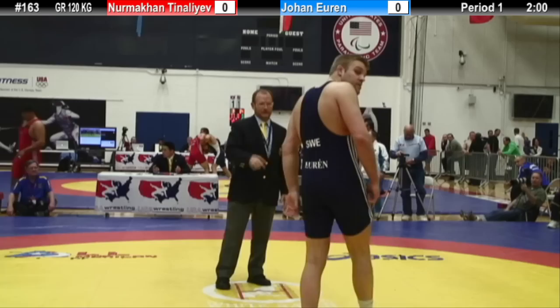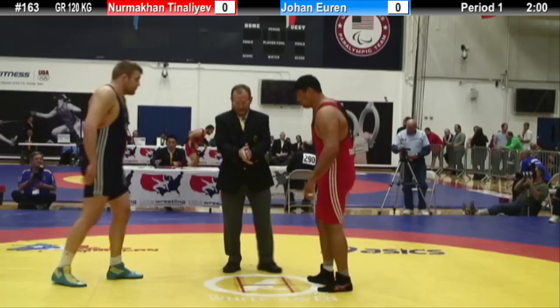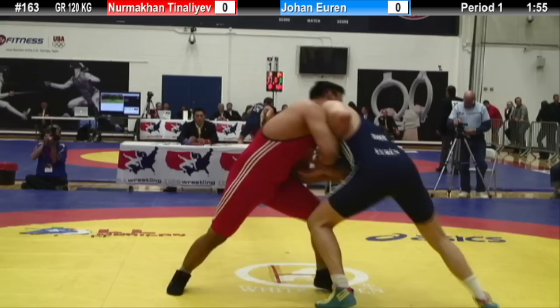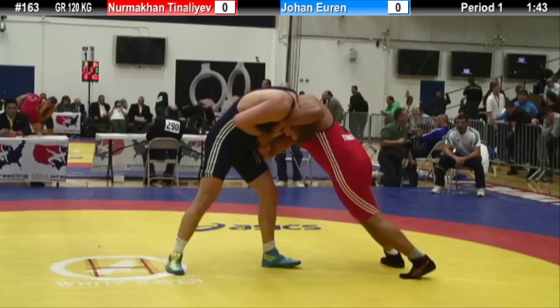Ladies and gentlemen, we are back at the Dave Schultz Memorial International where we have, in the blue singlet, Johan Juren from Sweden, and in the red, Nurmakin Teneleev from Kazakhstan. Teneleev is a two-time bronze medalist, and Juren is the Olympic bronze medalist from 2012. Both these guys are big — I'd be dwarfed by either one. Teneleev's got to be about 6'2", 6'3", Juren about 6'5".